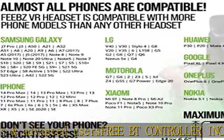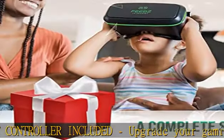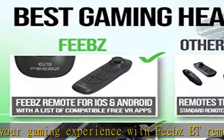Free carrying case included: includes a high-quality black fabric carrying case for keeping your Phoebs VR set safe while on the go. Fits almost every phone: the Phoebs VR headsets are designed to fit almost any iPhone or Android phone with a screen size up to 6.5 inches.